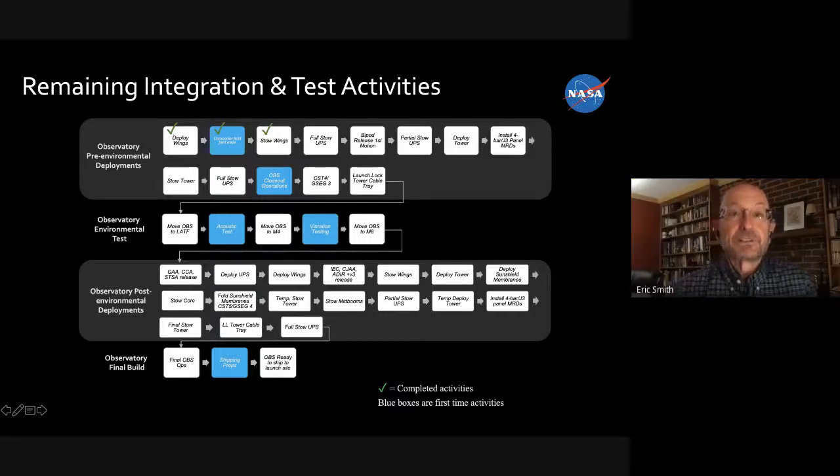Let's talk about where we are with the hardware. Along the left-hand side of this chart there are four big chunks of activities: observatory pre-environmental deployments, observatory environmental tests. Right now we're in that top box of activities. There are green check marks for completed items, and we're leading up to the next big chunk — the observatory environmental test.